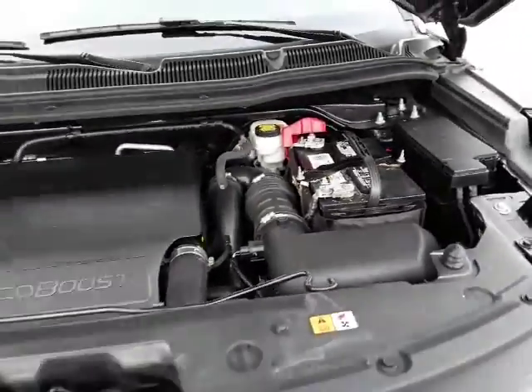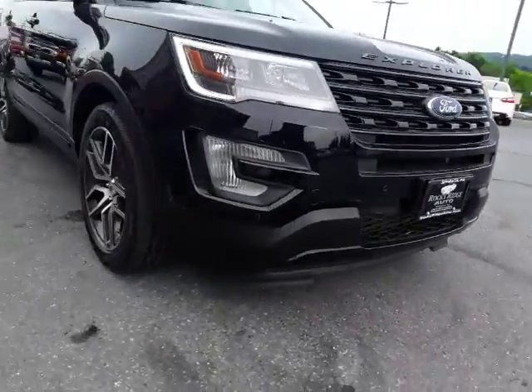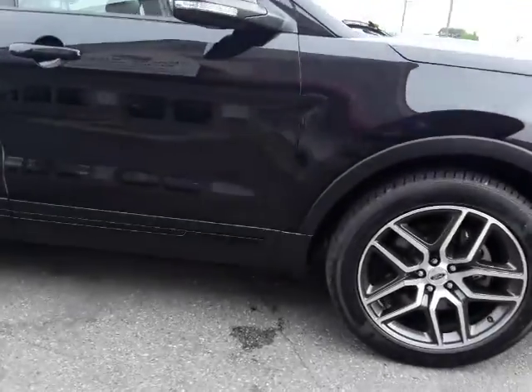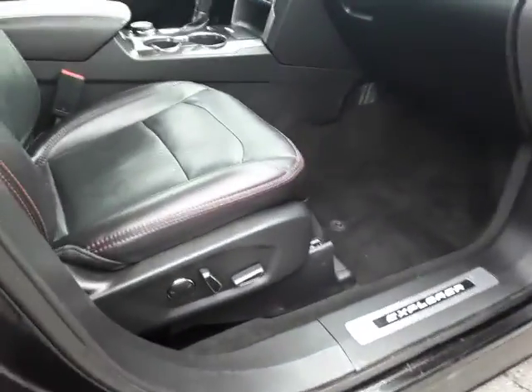3.5 EcoBoost. It's got front park sensors and a front camera, rear camera, and rear sensors. The previous owner — I believe it was an off-lease — they put these vent shades on, it's a real nice touch. Power seat on the passenger side also.